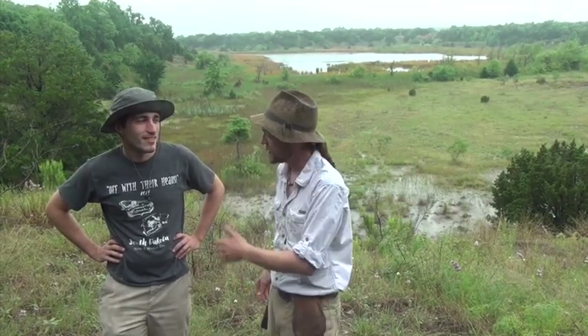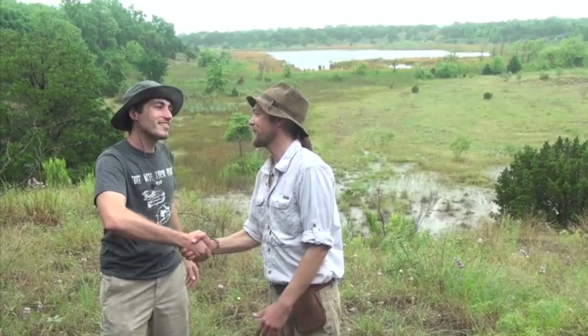Hey everybody, my name is Chase Pipes and you're watching Chasing History, brought to you by Smoky Mountain Relic Room and American Digger magazine. We're out in the field at the Waco Pit outside of Waco, Texas with our good buddy Matt Harrell. Matt, thanks for having us out here, dude.